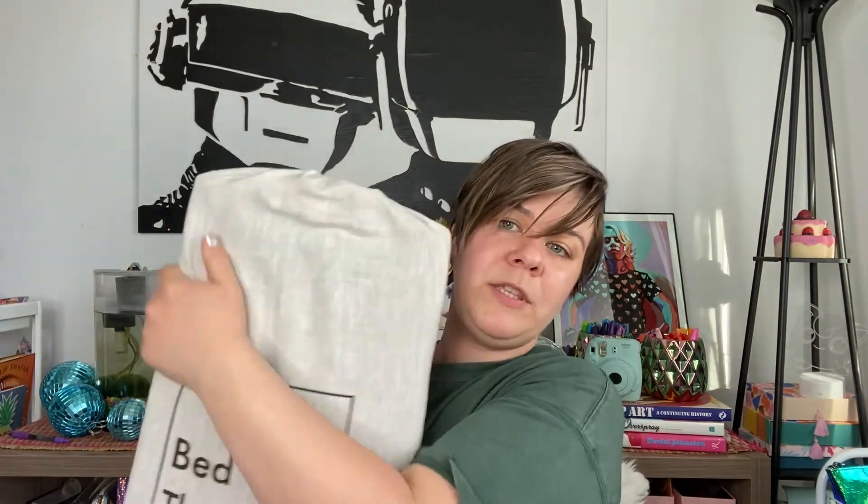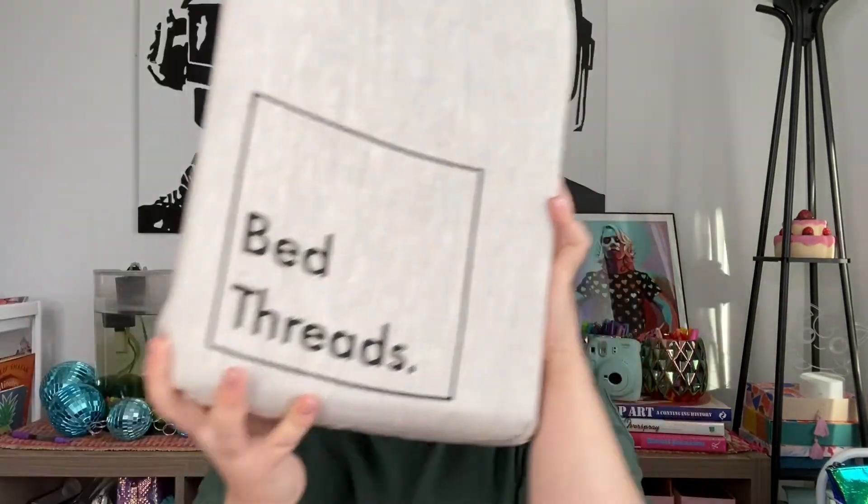Okay, so this is my duvet cover. We have a queen size bed. We both kind of fight over the blankets, so I decided that normally we've been sharing a queen blanket, but for this one I would get a king size so we don't have that issue of fighting over the blanket. And then if we ever decide to get a bigger bed, we'll already have the bedding to go with it and won't have to buy a whole new set.